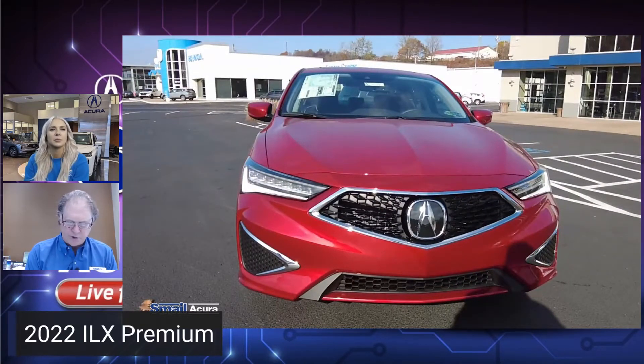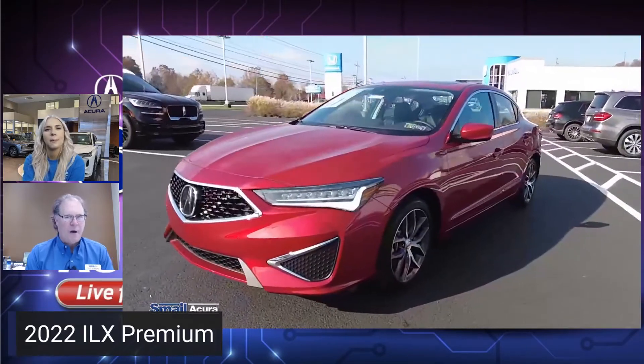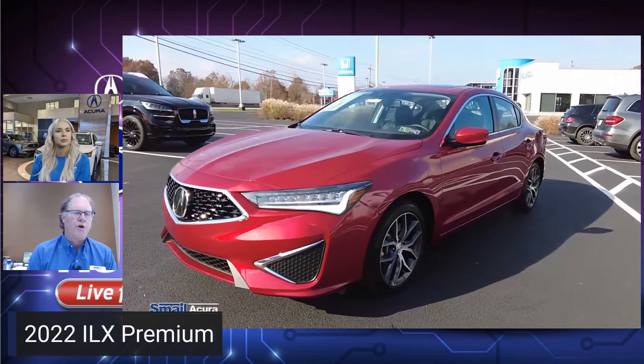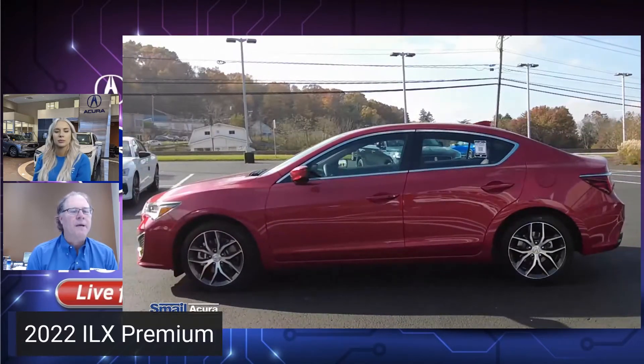This car only comes front-wheel drive. It's got the VTEC 2.4-liter Honda engine that really puts out a lot of power for a small car like this. It's similar to the Honda Civic Si — it's not the Type R, but it's more their sportier version. It's putting out 201 horsepower, and for a small car like this, it's pretty peppy. Perfect for a high school student, someone going to college, or just graduating college.